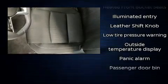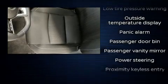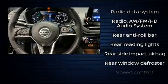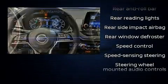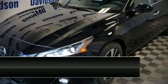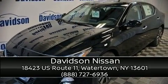Brake assist, a panic alarm, and four-wheel disc brakes with ABS. Electronic stability control stands out as a technologically savvy innovation, keeping you better connected to the road. Stop by our dealership or give us a call for more information.